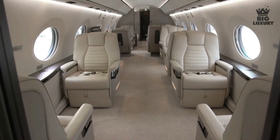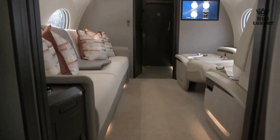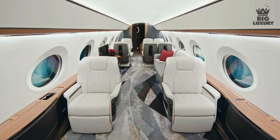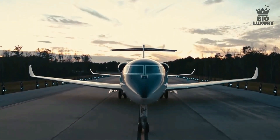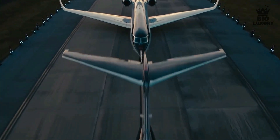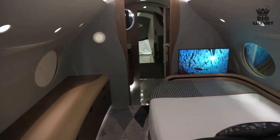The cabin length of the Gulfstream G700 is 56 feet 11 inches and the cabin height is 6 feet 3 inches. The G700 features true circadian light to simulate the sunlight of your next time zone to help reduce the effects of jet lag. Additionally, the G700 has a maximum cabin altitude of just 4,850 feet, one of the lowest cabin altitudes found on a private jet, helping you sleep better and reduce the effects of jet lag.